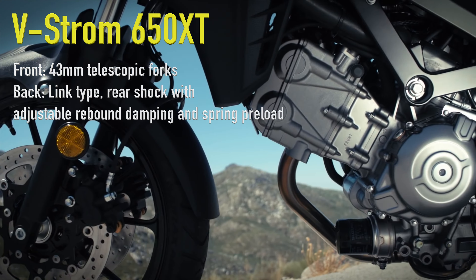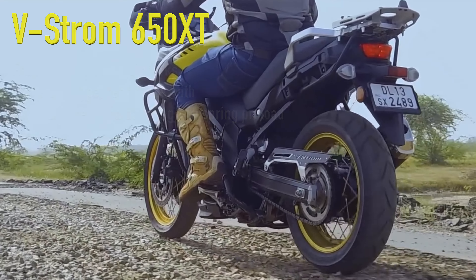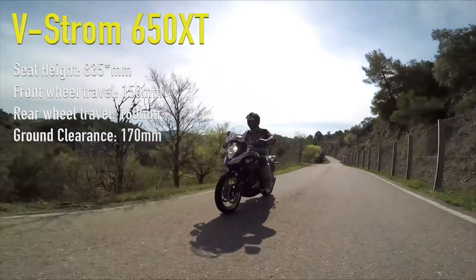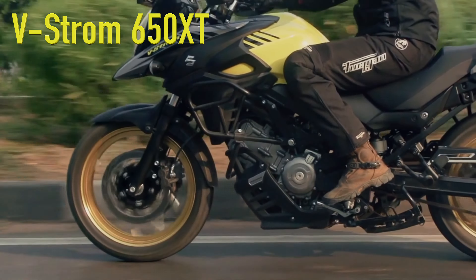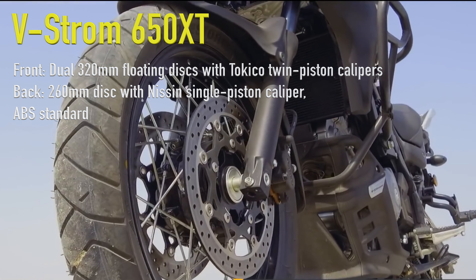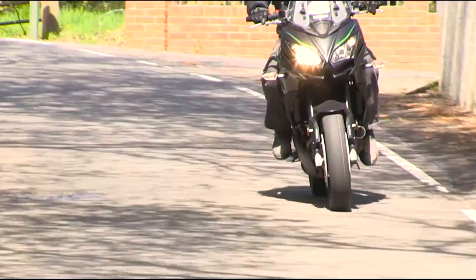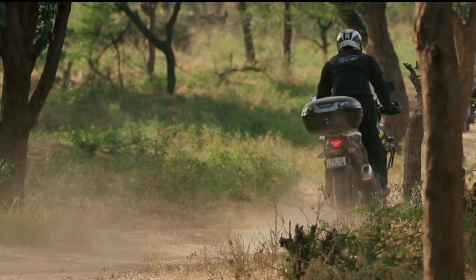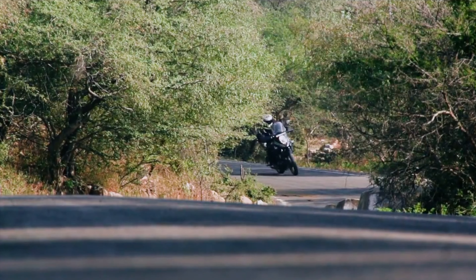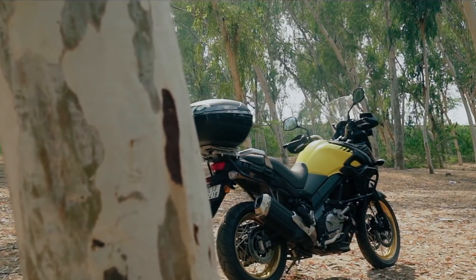As for the Suzuki, at the front it has a non-adjustable 43mm telescopic fork, and a link-type rear shock with adjustable rebound damping and spring preload at the back. The seat height of the V-Strom sits at 830mm, with wheel travel of 150mm at the front and 160mm at the back, along with 170mm of ground clearance. As for brakes, there are dual 320mm floating discs with Tokico twin-piston calipers up front and a single-piston caliper on a 260mm disc at the back. This bike also comes with ABS. It does seem that the V-Strom is designed more for both on and off-road use, helped by the fact that it has a 19-inch wheel at the front and a 17-inch at the back, compared to the Versys which runs 17s on both. The Kawasaki was really designed for highway touring, whereas the V-Strom is the more traditionally designed adventure bike.